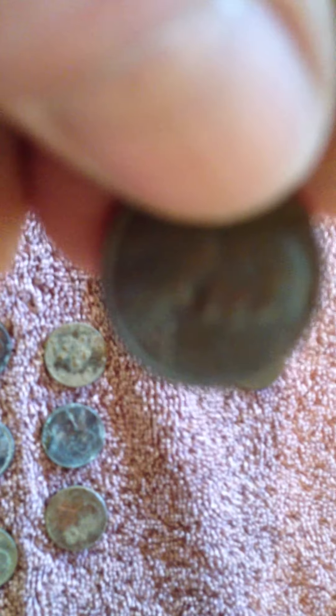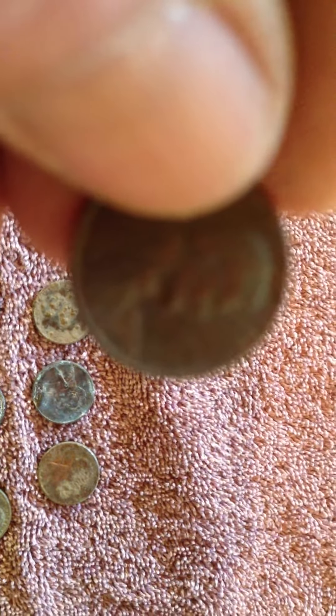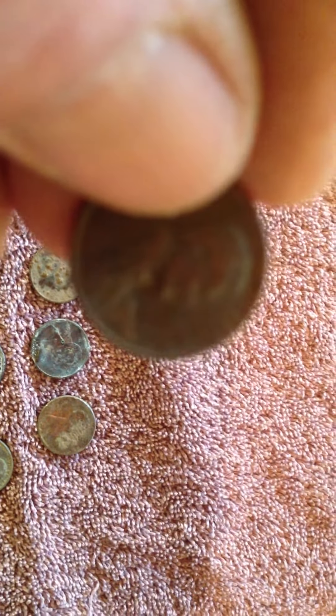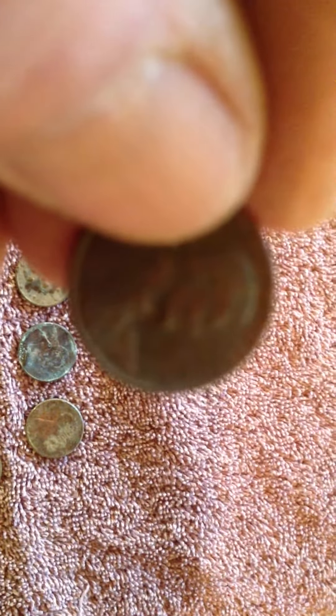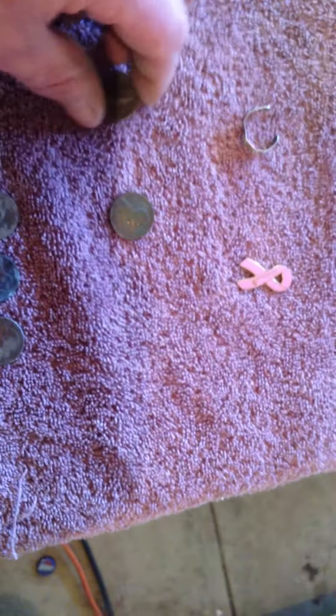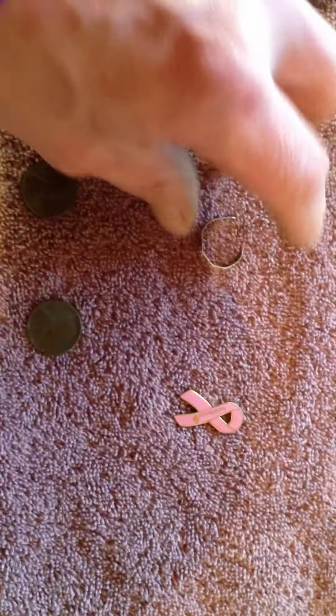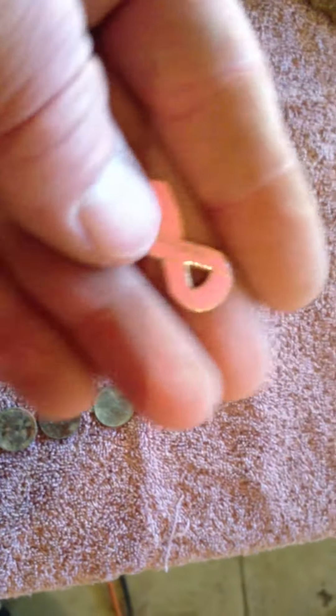I have two Wheaties here — this one from 1929 and that's 1957. And a nice little breast cancer pin. I was happy to find that.